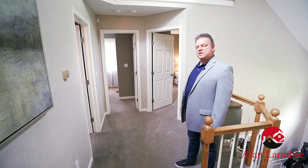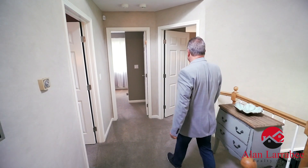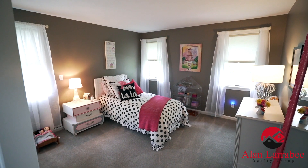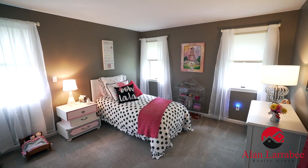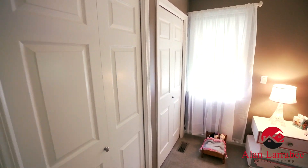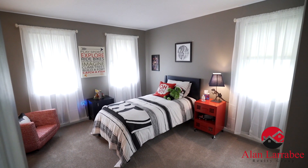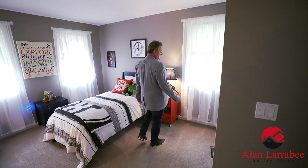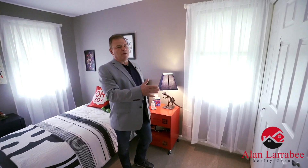Up here on the second level are the bedrooms. Over here we have a very nice spacious bedroom with a double closet. The second bedroom — move in here, again we have a nice deep closet on this side.